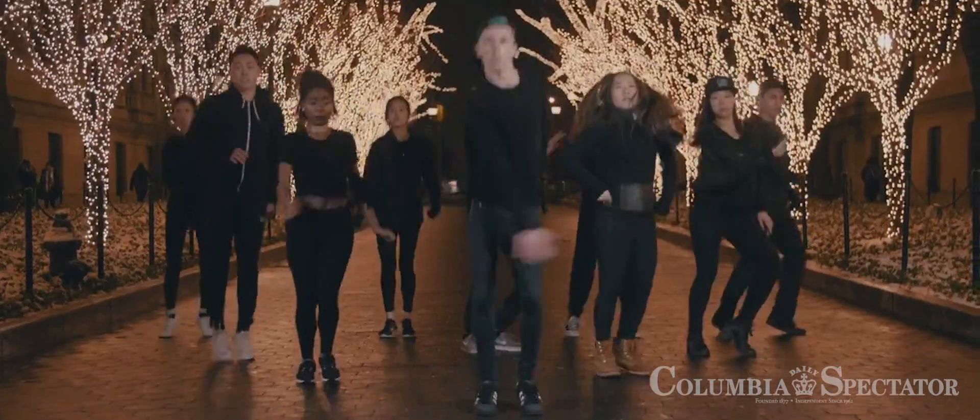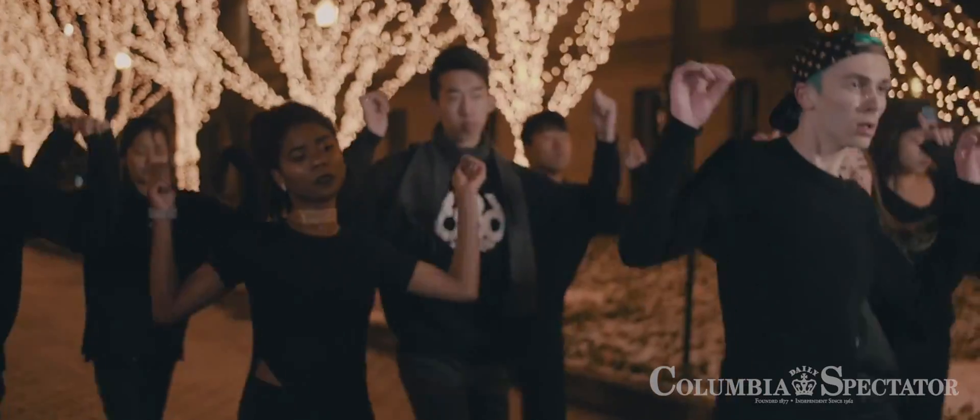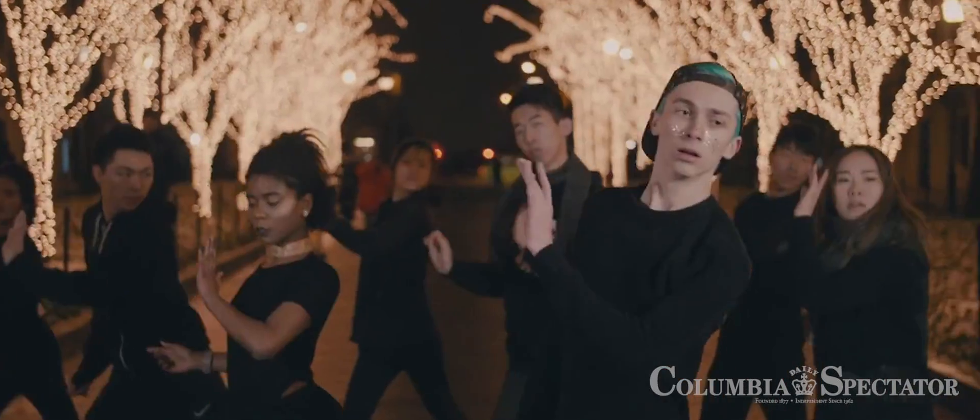But especially the people coming in—prospective students, admitted students—that come in and are able to not just experience Columbia as the institution that it is, the high honor and prestige that it represents, but be able to see the people that are here, the people that live their lives as college students at Columbia.